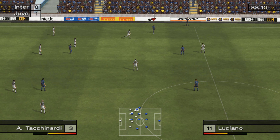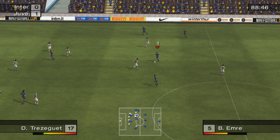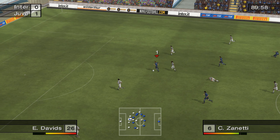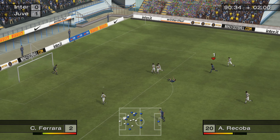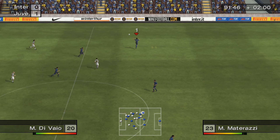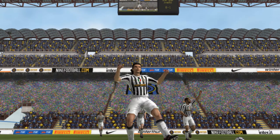Mare. Emre. One back by Nedvoj. The full-time whistle is blown.